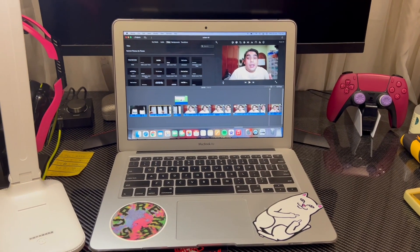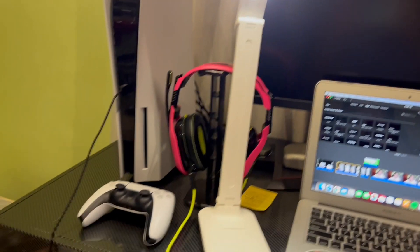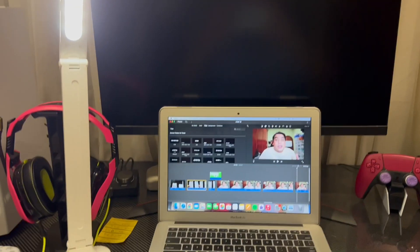Now I'll be showing you guys the camera quality on the new iPhone 13 Pro Max. This is the front face camera of the iPhone 13 Pro — this is how it looks like. And this is the back camera of the iPhone 13 Pro, shooting in 4K 60 frames per second. This is my setup — my PlayStation 5, my lighting, and yeah. I will also be showing you guys the new cinematic mode on the new iPhone 13 Pro.